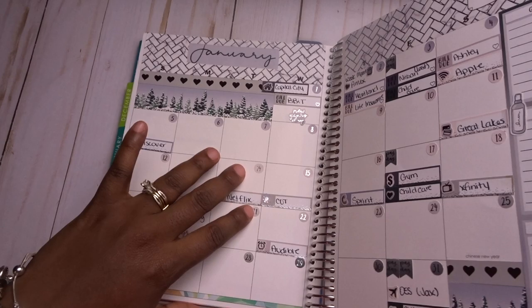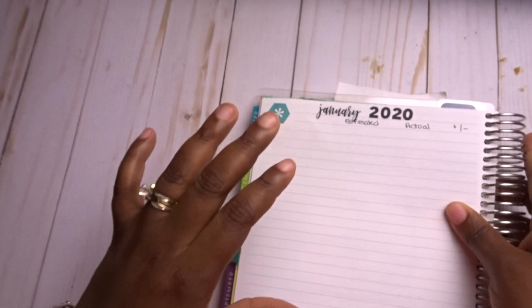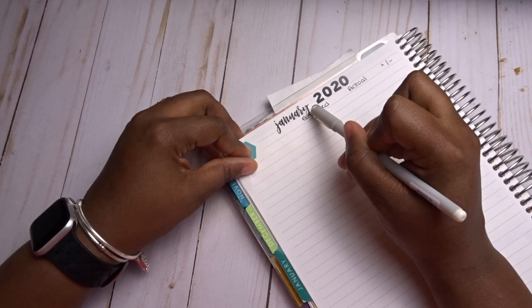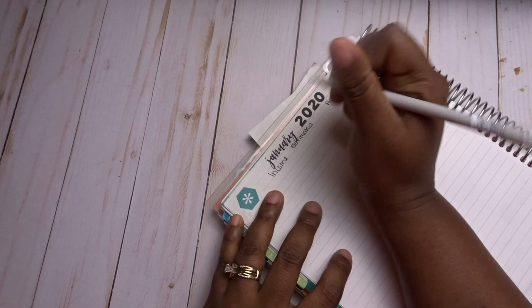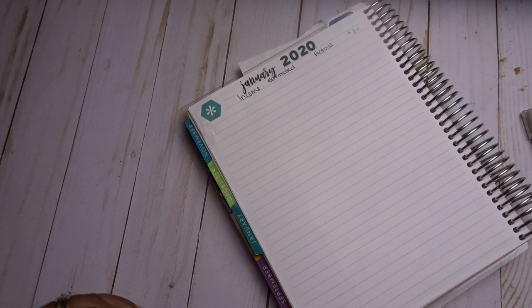Now that I've shown you how I use these pages, we can go into setting up our budget. I started with 'January 2020 — Estimated, Actual, and Plus or Minus,' but I missed the word income, so I'm going to write that in now. For my decorative element on this page, I'm going to keep it simple.